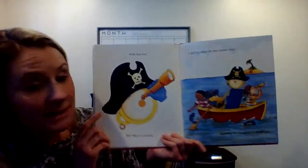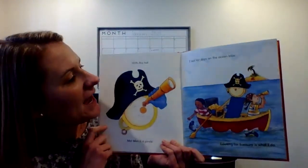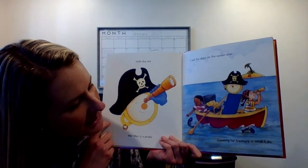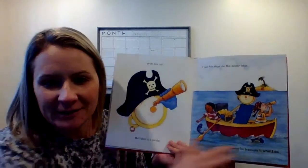With this hat, Mat Man is a pirate. I sail for days on the ocean blue. Looking for treasures is what I do. Arr, he likes to be a pirate.